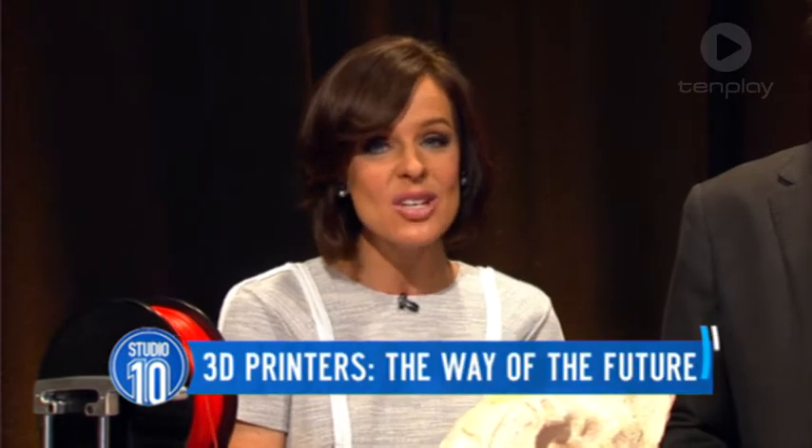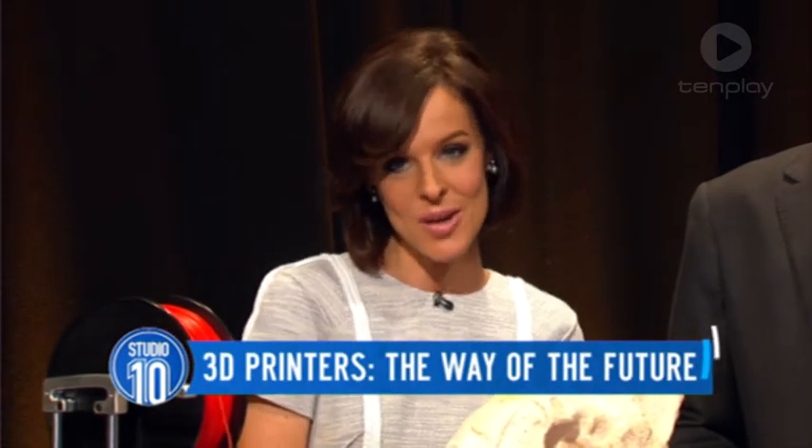Thank you, Jono. Imagine a world where you can make anything you want just by pressing print. Well, that time is now. 3D printers are being used to make toys, furniture, homes, engines and even human organs.